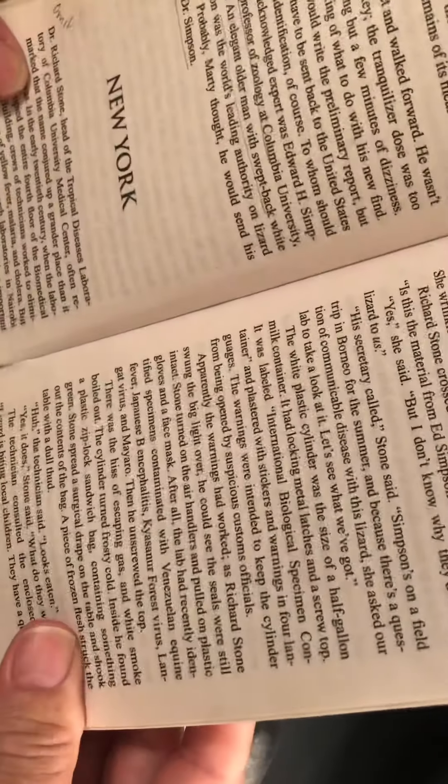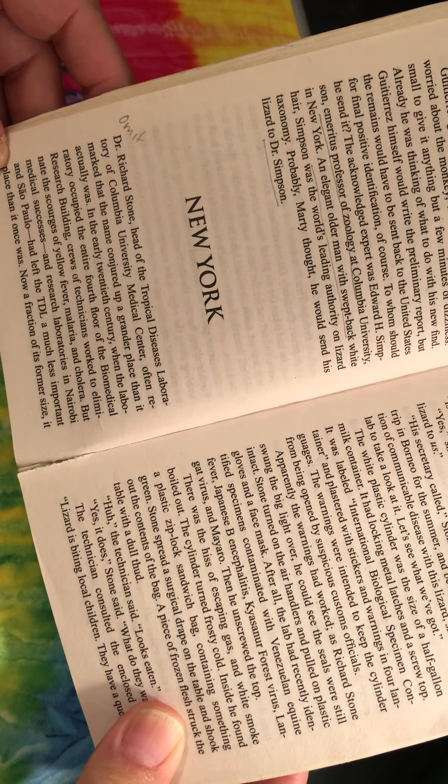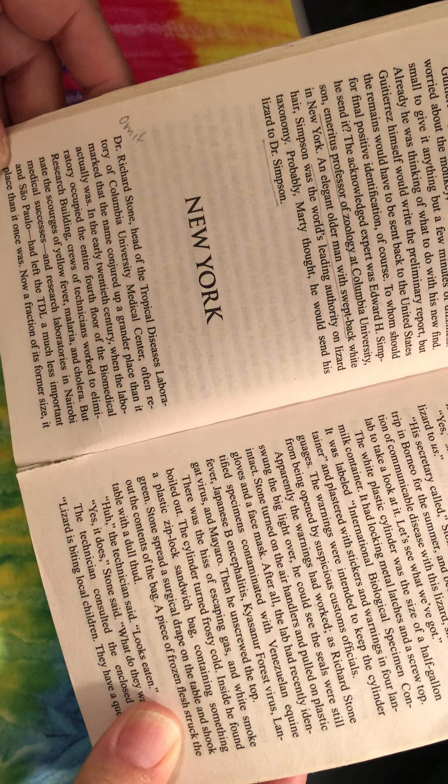We're continuing with Michael Crichton's Jurassic Park. We are on page 24 and we're starting with New York.